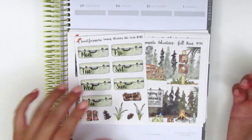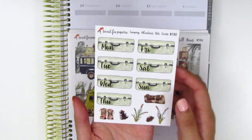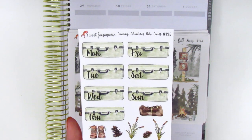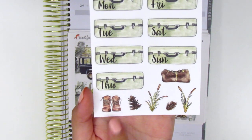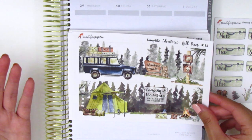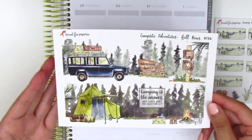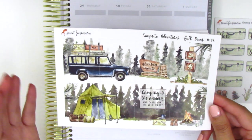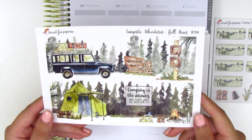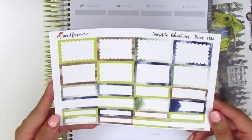The first kit here is called Campsite Adventures. Something I love about Sweet Fox Papery kits are her date covers, and this one is no exception — they look like old school suitcases. We also have some deco pieces at the bottom including little rugged boots, which are so perfect for the style of this camping themed kit. The full boxes are everything — the scene is so pretty and the quote box says 'camping is the answer, who cares what the question is?'